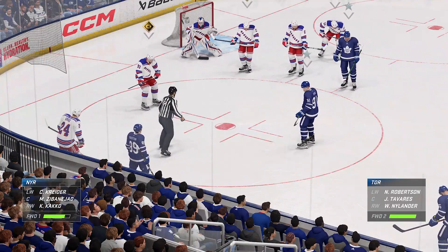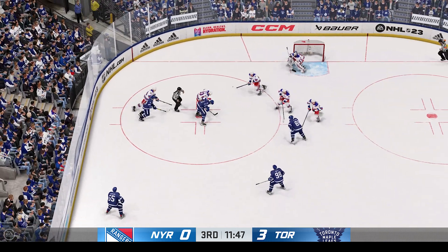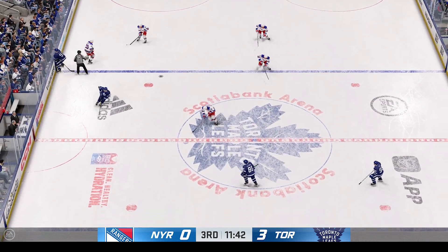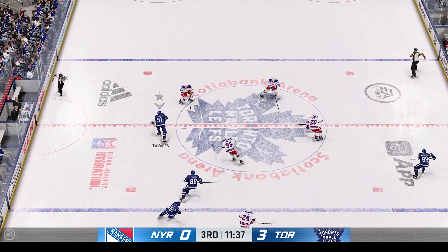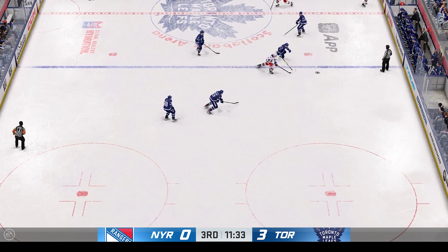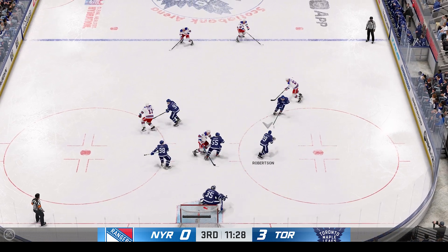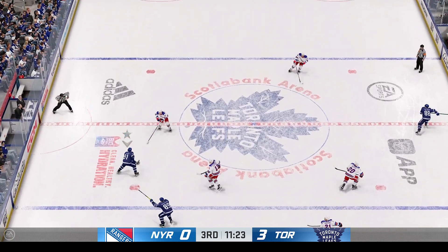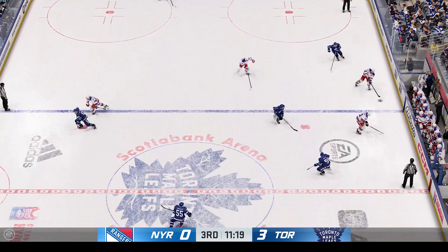Nearing the midway mark of the period — Toronto's on easy street right now. They lead 3-0. And with the centers tied up, he swoops in to take possession. Tries to make a diagonal pass to Kako. Moves the puck across to Tavares — New York's ready to go on the attack. Poked away in the neutral zone by Mete. Quick pass to the premier. Robertson's got the puck in his own zone. Up along the wing. The Rangers have it against the wall.